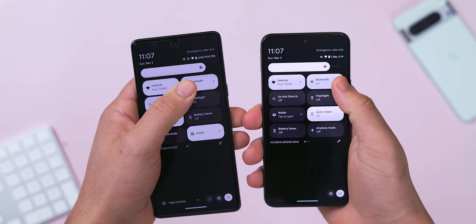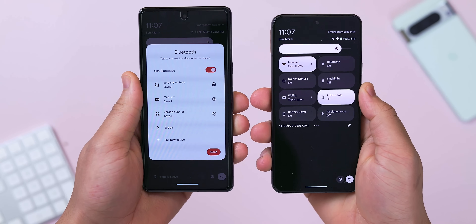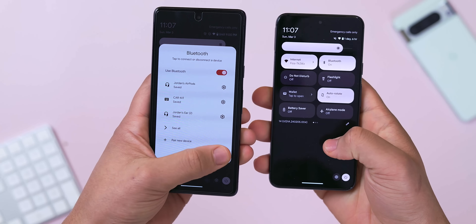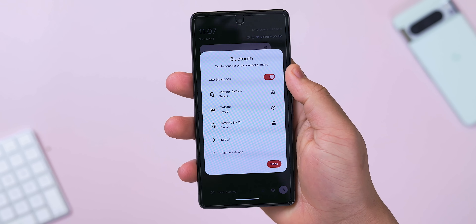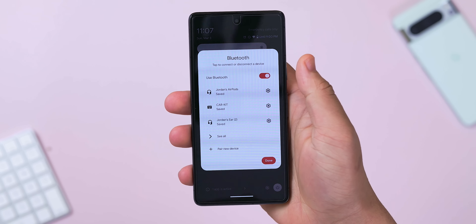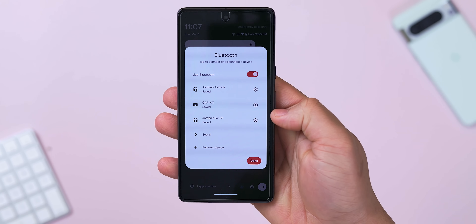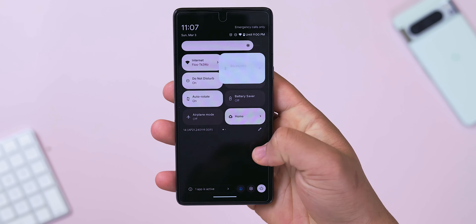Those are all the headline feature drop additions, but this OTA also includes some functions from the previous QPR beta, including the updated Bluetooth Quick Settings tile, which can now be expanded to show a list of up to three devices. Besides showing the battery level of what's currently paired, you'll also see other saved accessories with the ability to quickly switch between them. This was a feature in earlier versions of Android that Google is finally bringing back, and rightfully so.